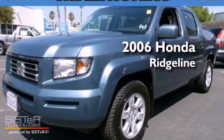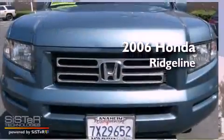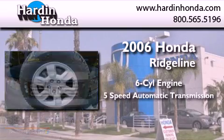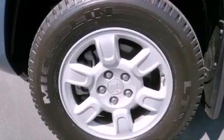This is a certified pre-owned 2006 Honda Ridgeline. It has a six-cylinder engine, a five-speed automatic transmission, and four-wheel drive.